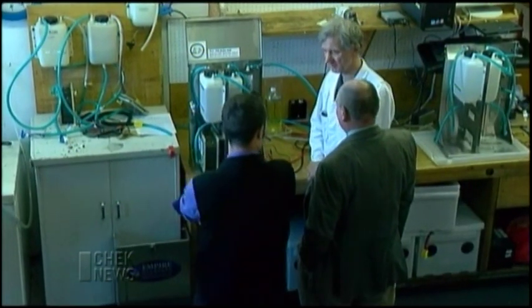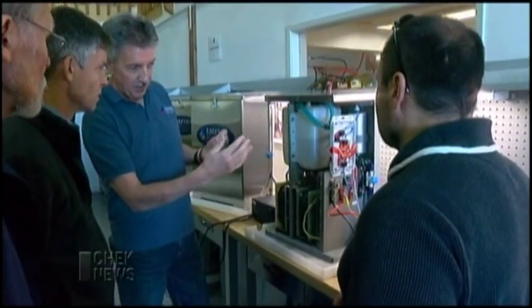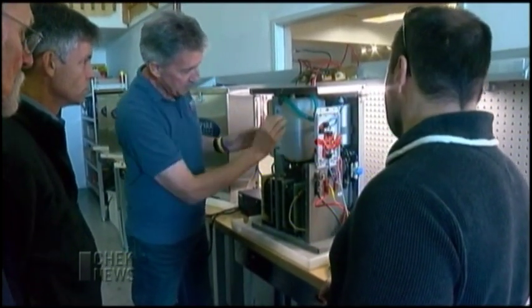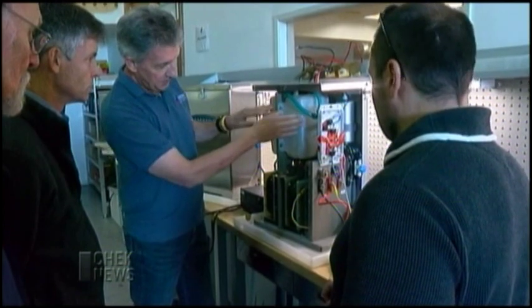The company's product takes distilled water and breaks it down into hydrogen and oxygen. That mix then gets injected into a diesel or gas engine's air intake, where it cleans the engine.